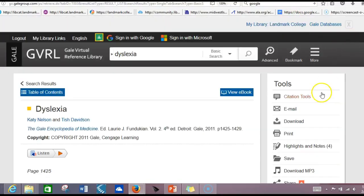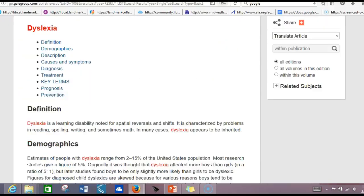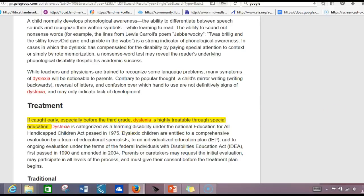You can see there are some good tools on the right-hand side, including citation. You can download it, do highlights and notes, and you can also listen to the article right online. It gives you links to the major parts of the article, including causes and symptoms, diagnosis, and treatment. As you go through the article, you might see different aspects that you want to highlight, and you can do so.